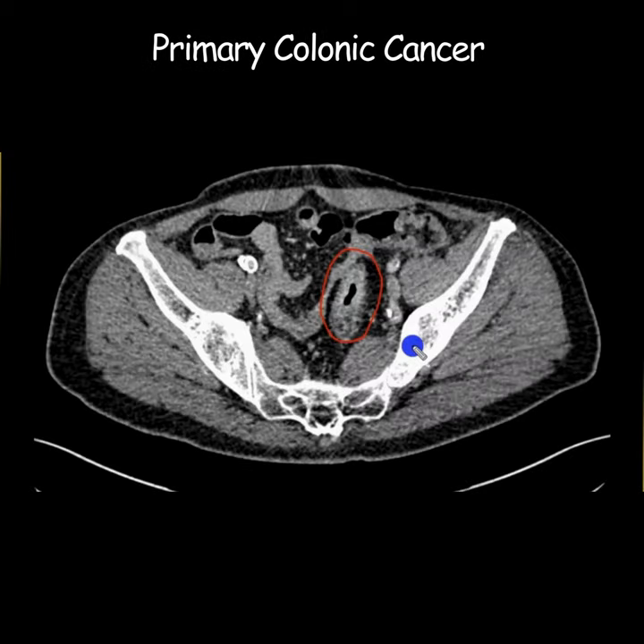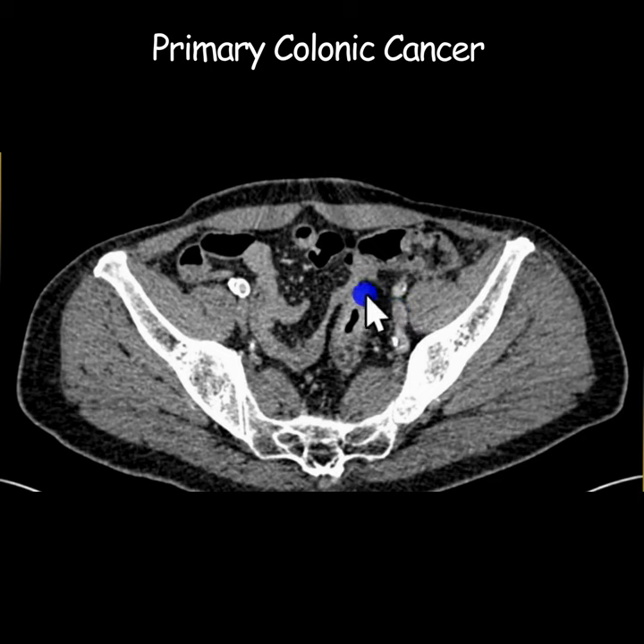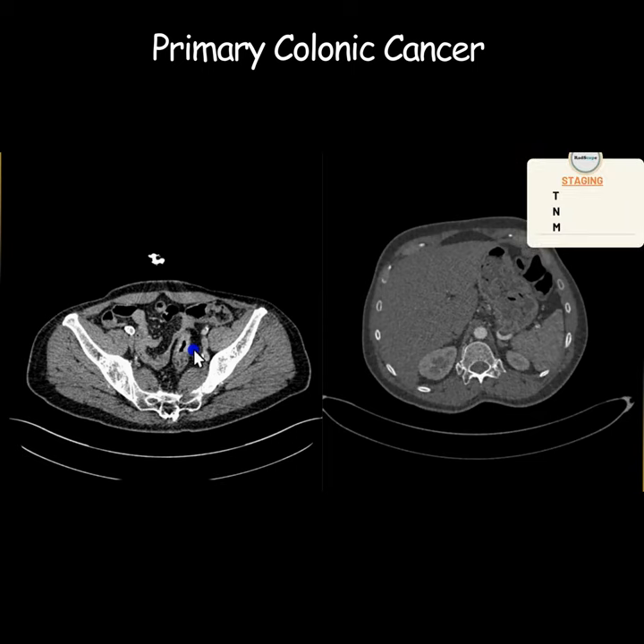In this patient, given there is a short segment of wall thickening and enhancement, the most likely diagnosis would be primary sigmoid colonic cancer. Now we need to stage it. You need to measure the area first of all to see how big the segment involved is — this is roughly the area which looks abnormal, it's about three centimeters more or less.